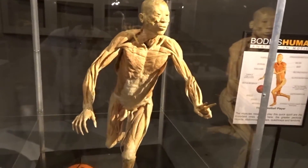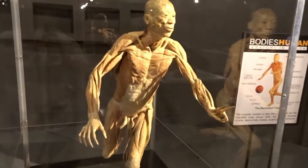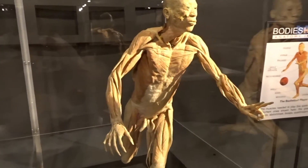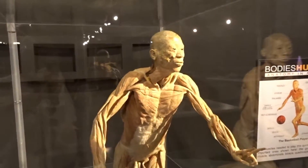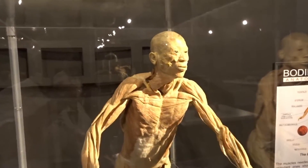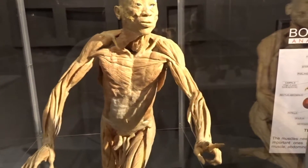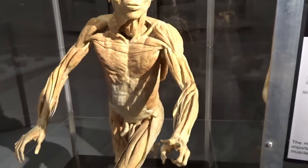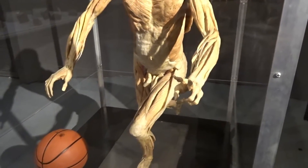All of these humans and body parts have gone through a process called plasticization. It was developed in 1978, where all the body fluids are removed and different types of polymers are inserted and replace the body fluids, and they basically become plastic.